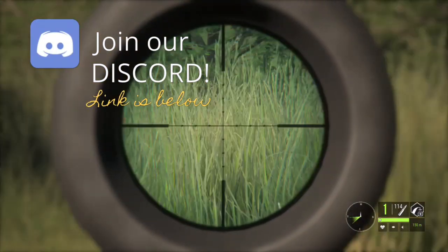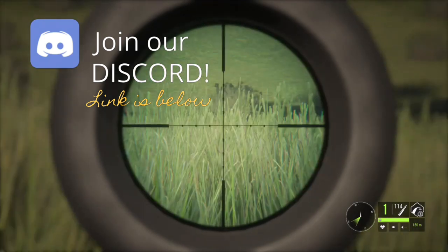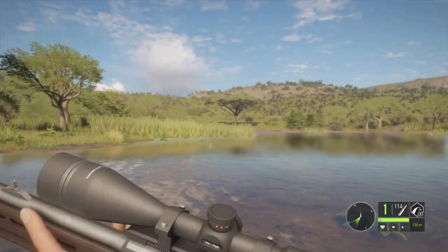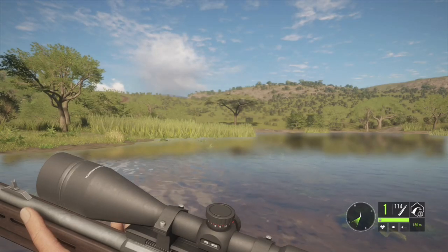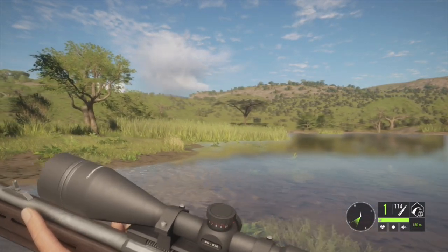We're starting off our hunt here at the bottom middle lake, which is one of the best spots for hunting for lions. I've spotted a seven on the side of the lake and I'm just trying to get eyes on them.